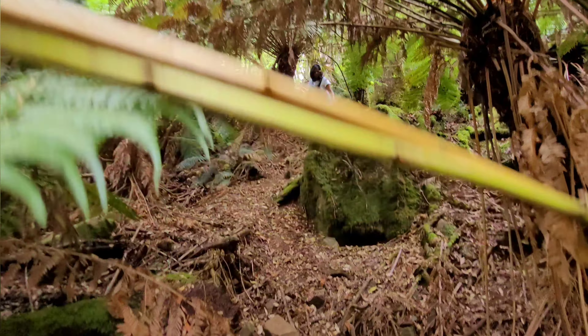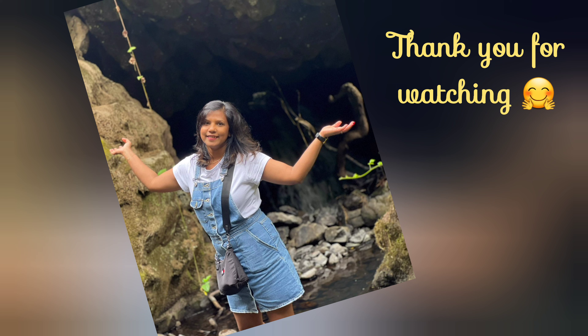We are now at the base of the waterfall. I want to stress again that the route is very steep. Personally, my favorite part of the trip is the hike from Preston Falls down to the base, but it's totally up to you whether you want to do that hike.